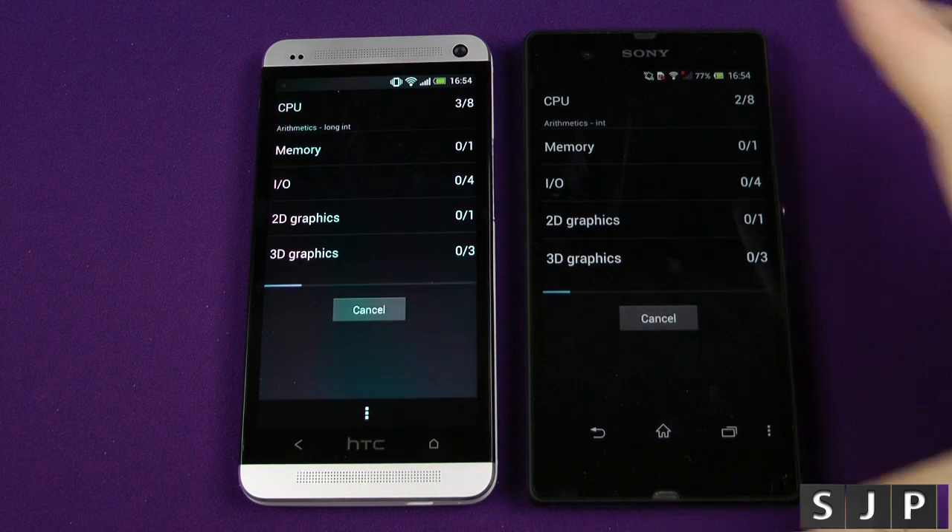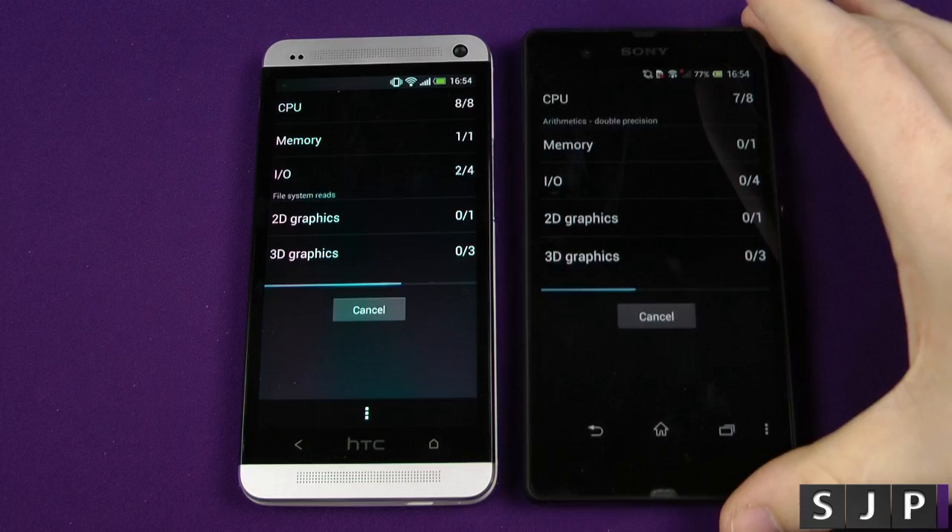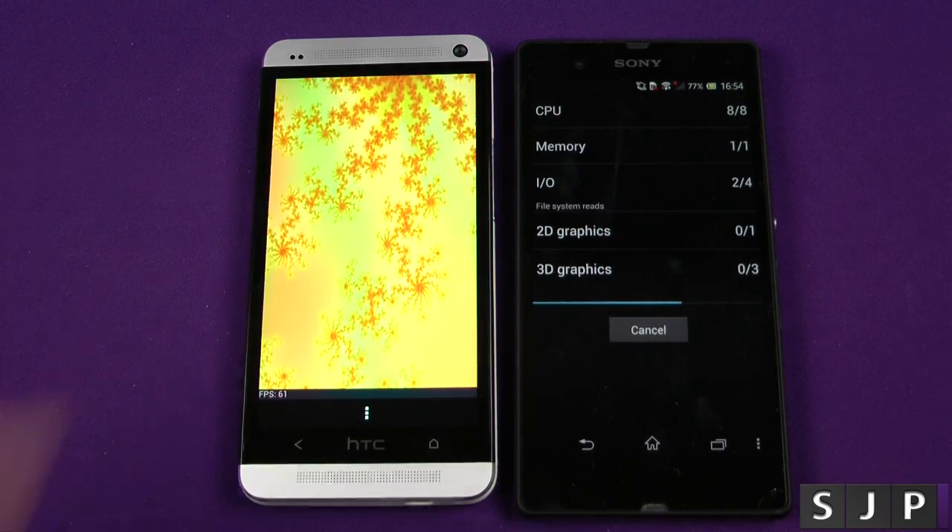Once again, I'll let it do its thing. As you can see, I've got to the screen again — it just doesn't look as nice as that one. Anyway, I'll come back once it's finished. It's winning.